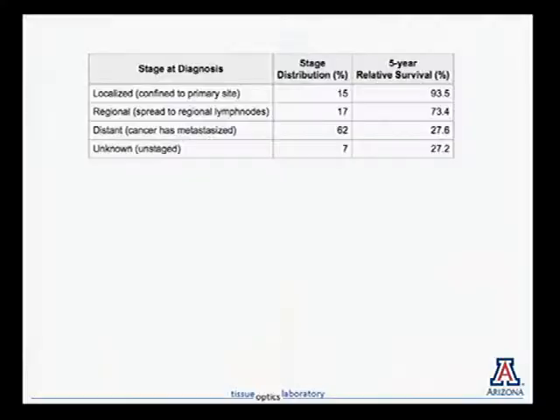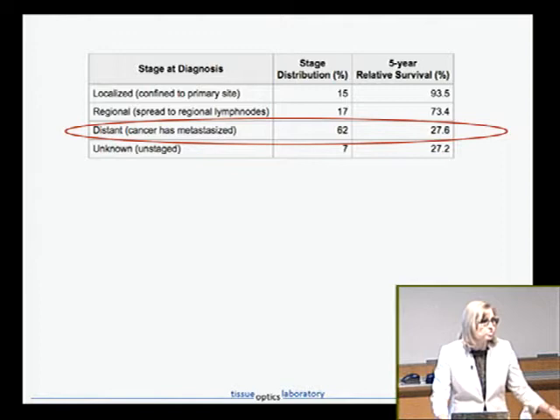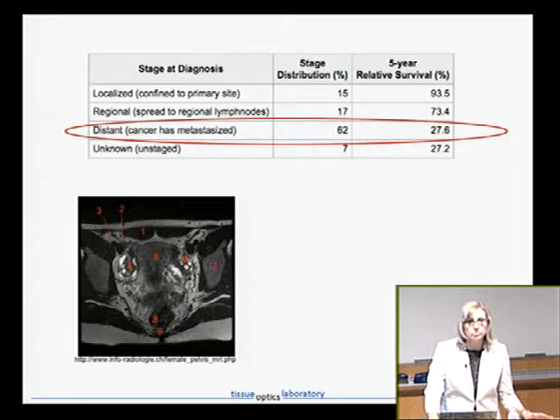Thank you and good afternoon. My work is motivated by looking for early stage cancer. The idea is that if we can catch cancer early, it's usually curable. Unfortunately, most of the time cancer is caught when it's distant, in which case the five-year survival rate plummets. This is due to a number of factors, but at least one is that our current clinically enabled imaging modalities are generally low resolution.